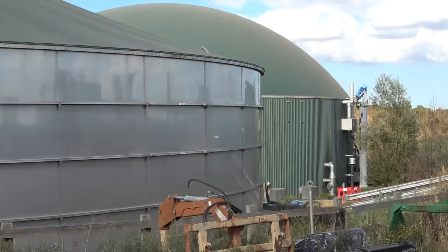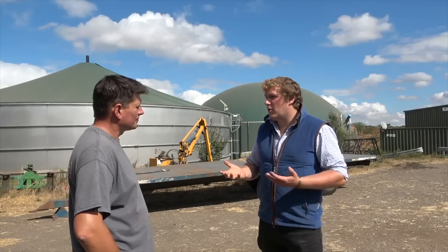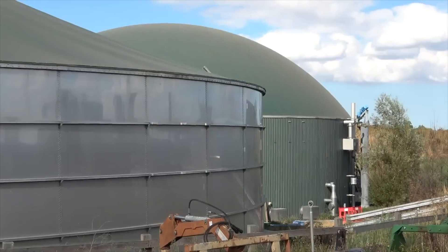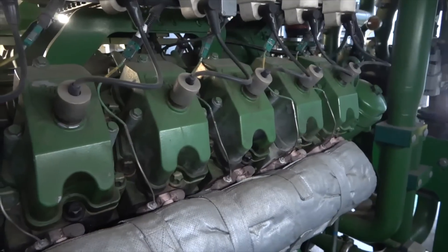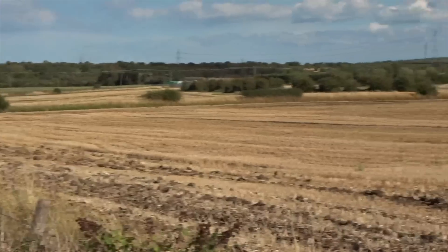What's an AD plant? Best way to describe it is a concrete cow. You're putting feedstock in the feed hopper — effectively the cow's mouth — being fed via pumps and auger screws into the main digester. The bacteria in the main digester are exactly the same as what you'd find in a bovine stomach. They're breaking down all the feedstocks, methane gas rises into the green dome on top, the gas is harvested, put into a CHP, burnt there, and the digestate is extracted and spread back on the land.